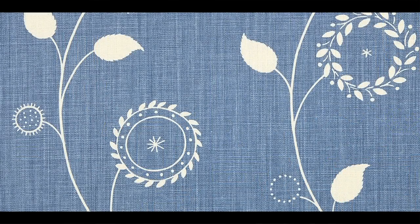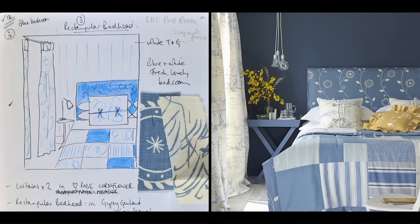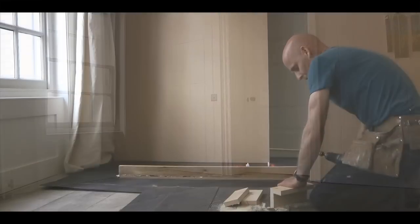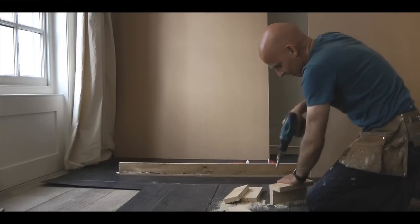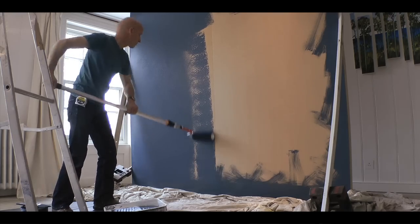For every new collection we have three or four days of location photography and go to great lengths to get my fabrics looking their best. We start with a completely empty room and build the scene from scratch. Some locations won't let you paint their walls, so we have to create fake walls to bring in the colours we need, which is what Tim, my set builder, is doing here.